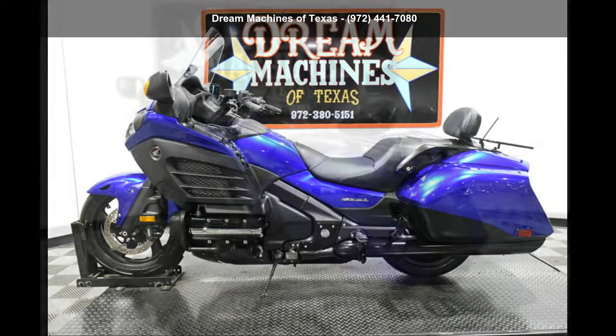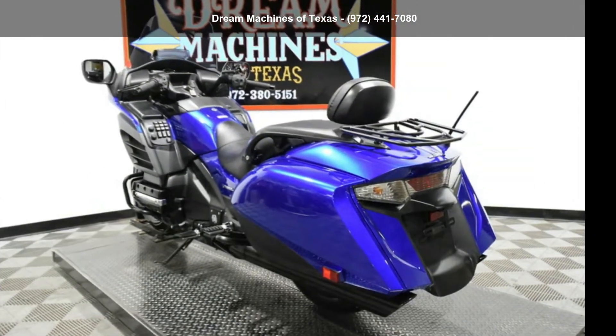A test ride is waiting for you. Call now to schedule an appointment at our dealership.